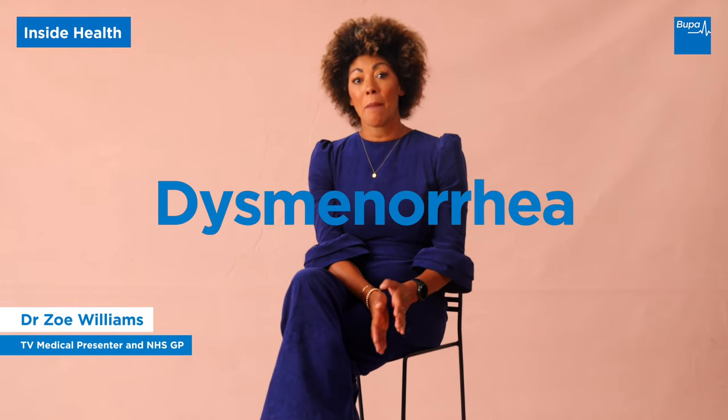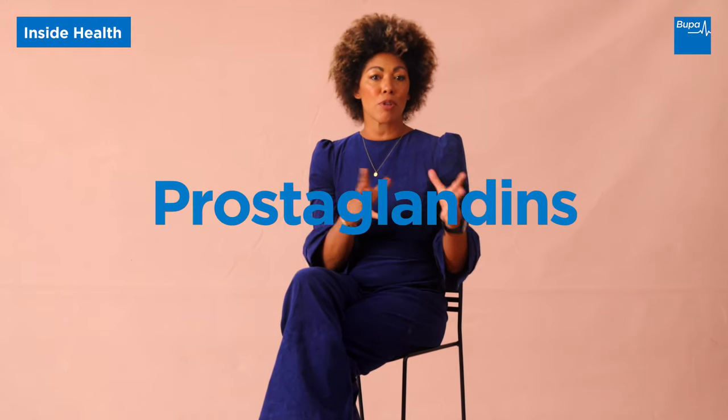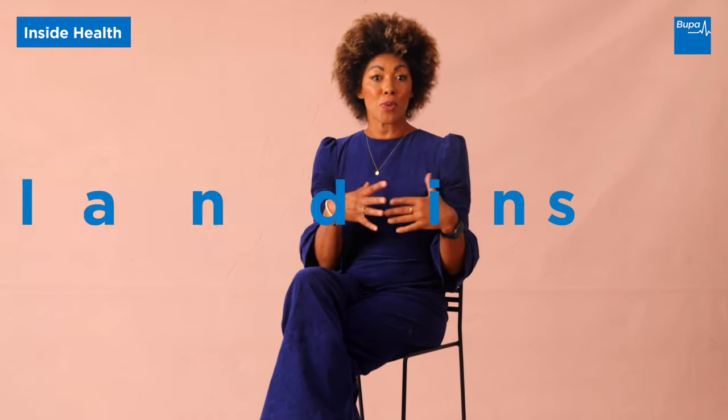The medical name for painful periods is dysmenorrhea. Period pains are really common, especially on the first and second day of a period, and they're caused by the muscles of the uterus contracting in response to higher levels of substances called prostaglandins. These prostaglandins can cause period poos too, because they also cause the bowel to contract. The pains tend to be crampy and most often felt in the tummy, lower back, and the legs.